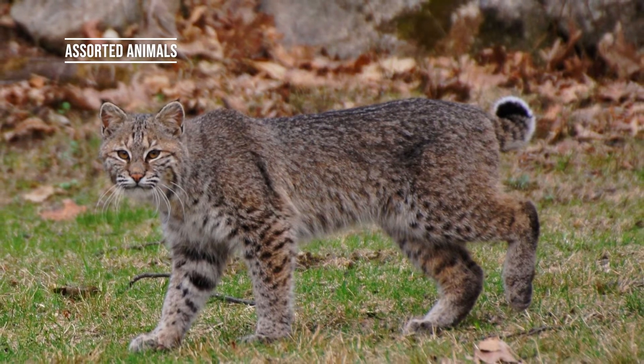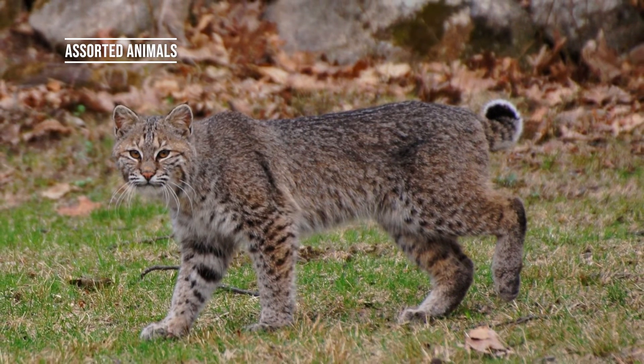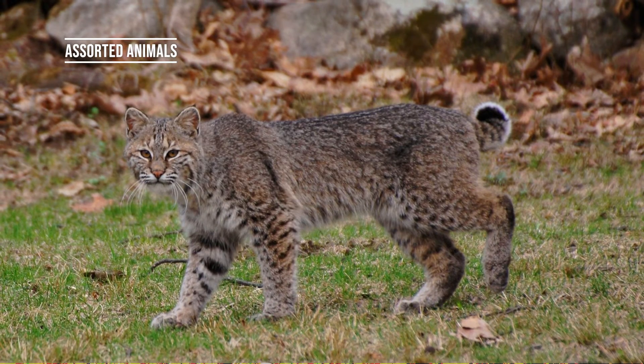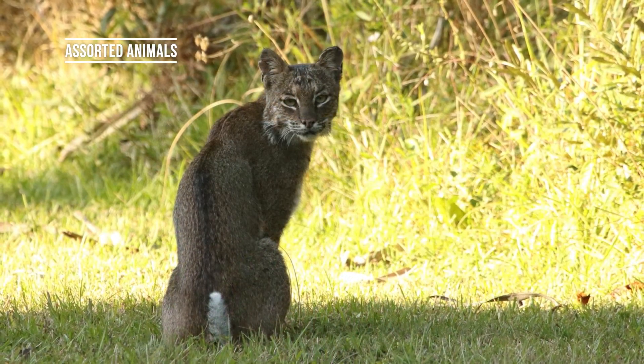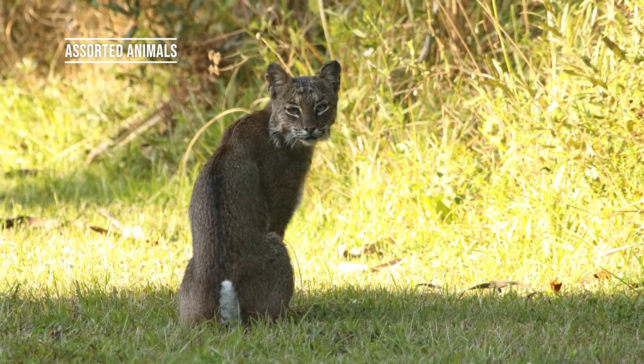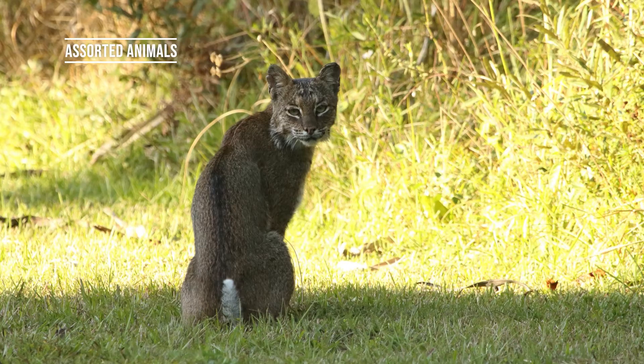Bobcats, as well as other lynx species, have a bobbed-looking tail. They have small bodies with a lot of muscle and power. Unlike mountain lions, who use their long tails to balance in the mountainous regions, bobcats stay a little closer to the ground.